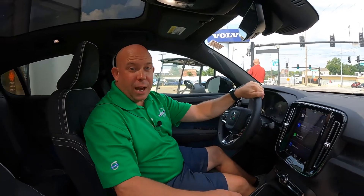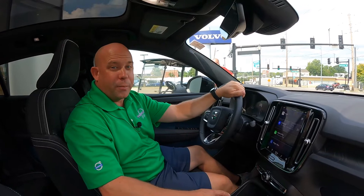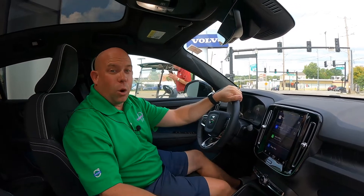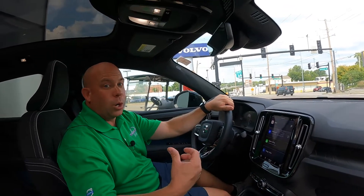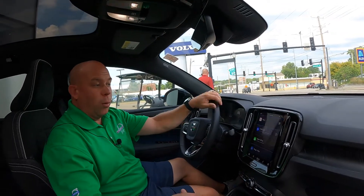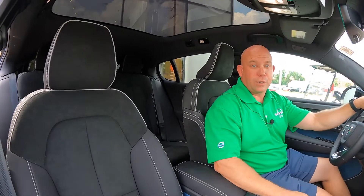Welcome back to Feature Fridays. I'm Ray Richards from Volvo Car St. Louis here in Maplewood, Missouri. We're going to go ahead and go over the interior features of this C40 — I showed you the exterior features and the cargo hold previously. 2022 was the very first year for the C40. It is a pure electric vehicle and is not offered any other way, versus the XC40 that you can get in either pure gas or pure electric.